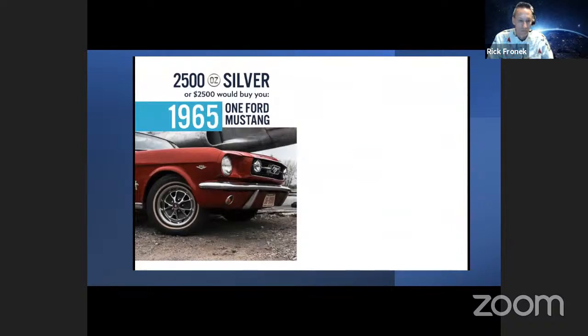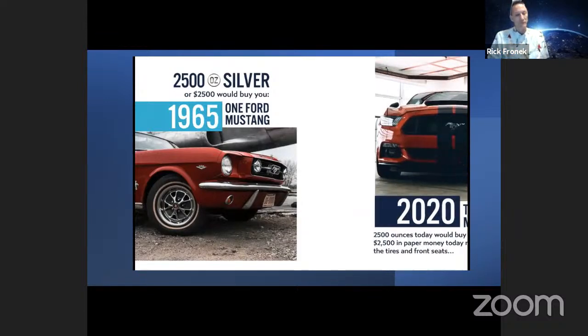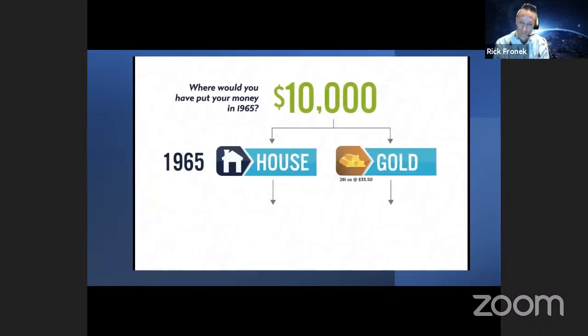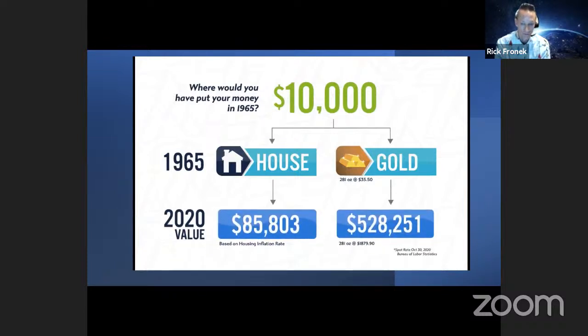Look at the movie ticket: in 1965, a dollar or one silver ounce would buy you a movie ticket. In 2019, one ounce of silver would buy you almost two movie tickets — that's an 80% increase in buying power of silver, and a 95% reduction in the spending power of the dollar bill. Check this example: 2,500 ounces of silver or $2,500 would buy you one Ford Mustang in 1965. But if you took $2,500 to the Ford dealership today, you're not walking out with a Ford Mustang — maybe a down payment. But 2,500 ounces of silver today could actually purchase two Ford Mustangs.